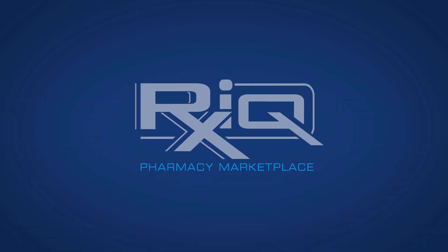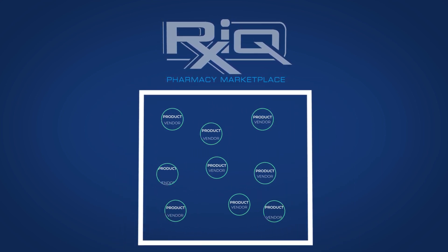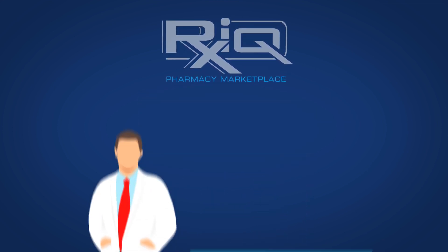Not only did RxIQ save Tom time and money with drug purchasing, they offered an entire marketplace of vendors who provided discounted services and products to fulfill a wide range of his pharmacy's needs.